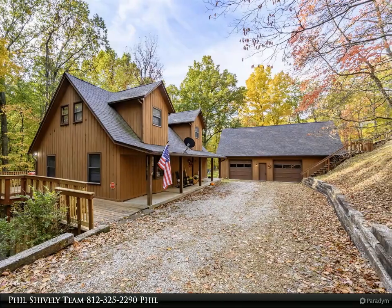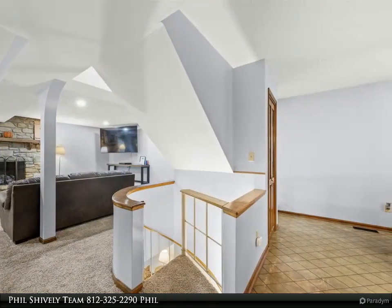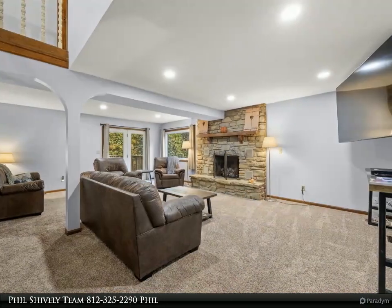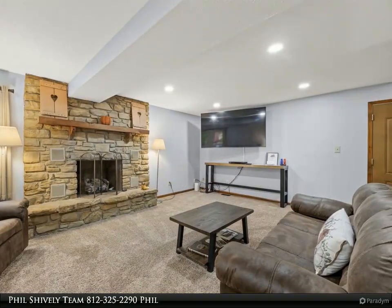This Carpenter Realtors property video is presented by Phil Shively Team. A short drive from the Artist Colony restaurants, shops and entertainment, this Brown County tourist rental is a sanctuary for nature lovers, providing tranquility and comfort.